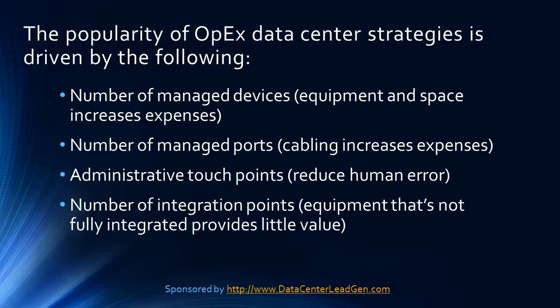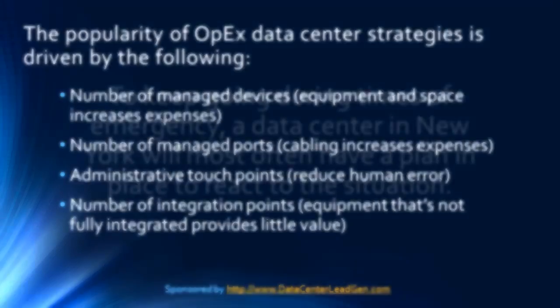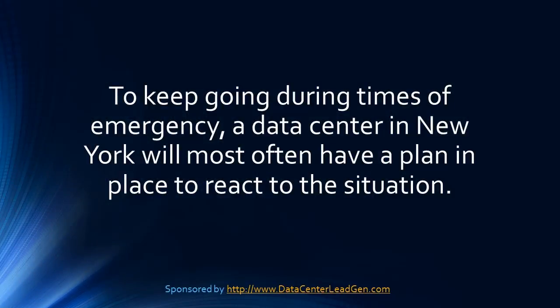The popularity of OPEC's data center strategies is driven by the following: the number of managed devices, equipment, and space increases expenses; the number of managed ports and cabling increases expenses; administrative touch points reduce human error; and the number of integration points — equipment that's not fully integrated provides little value.